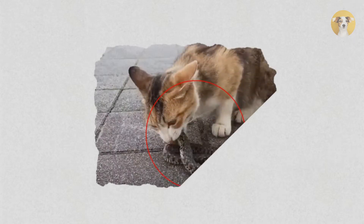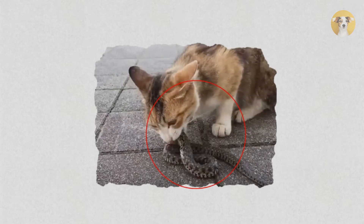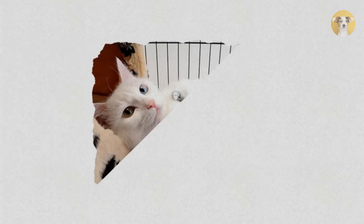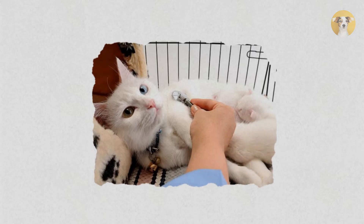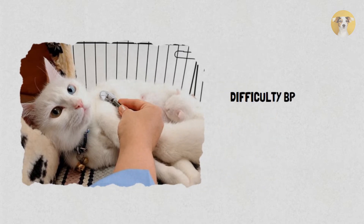If you believe your cat has been bitten by a rattlesnake, immediately take it to a pet hospital that can administer antivenom. Common signs of being bitten by a rattlesnake can include difficulty breathing, bleeding, and swelling.